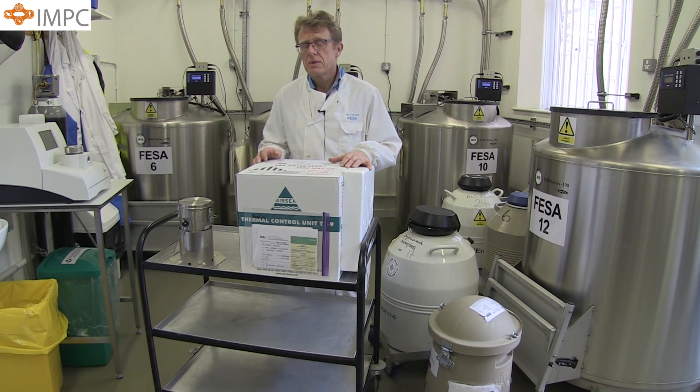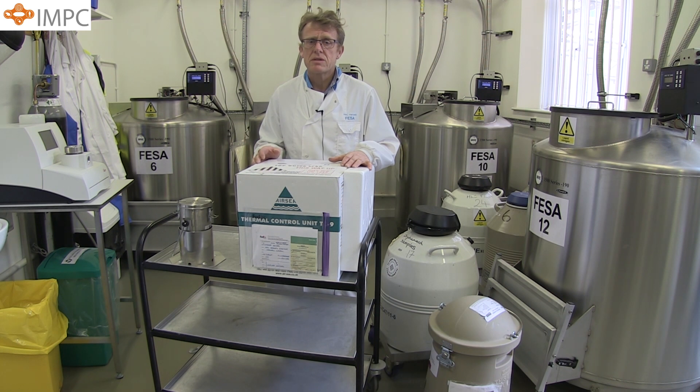By necessity, scientists need to exchange mice with collaborators so they can continue with their research or develop a new approach to their research. Repositories like ours are very keen to promote this sharing, but we are also very keen to minimise the number of live mice that are being shipped. To do this, scientists need alternatives to live animal exportation which are cheap, simple and easy to use.